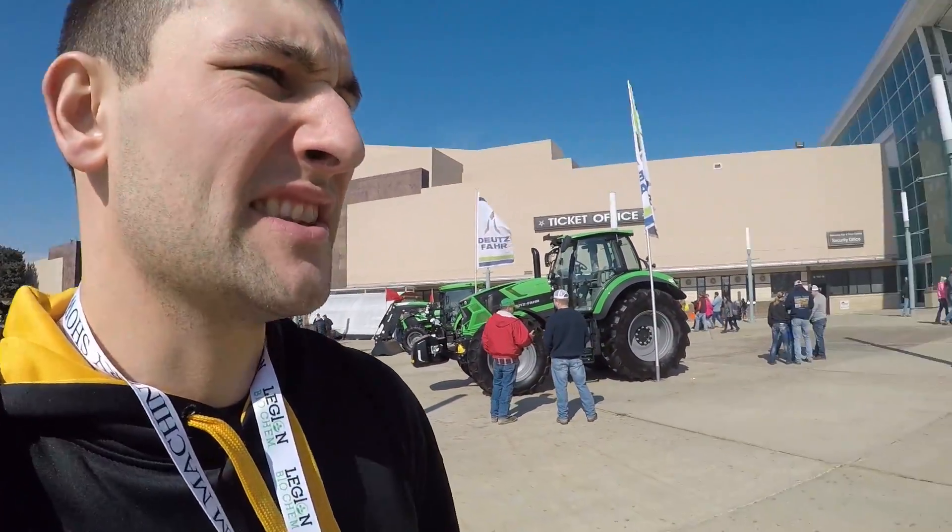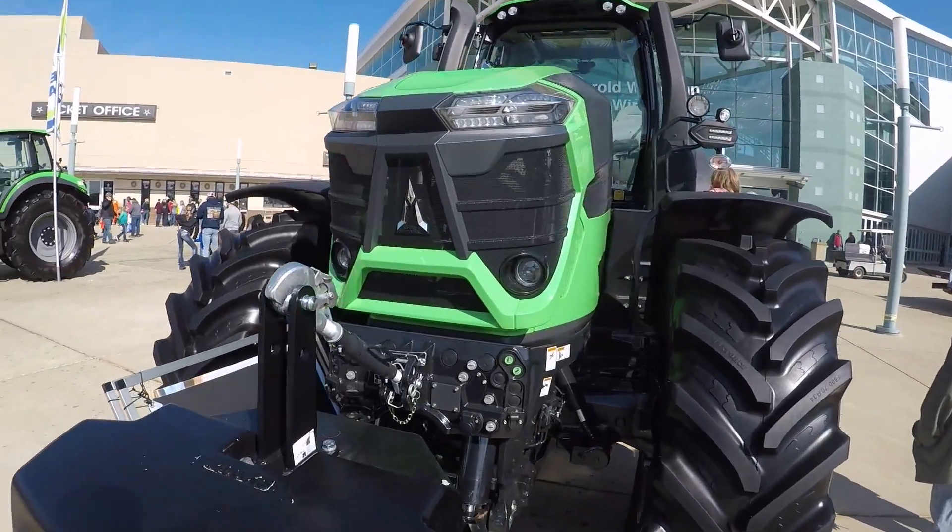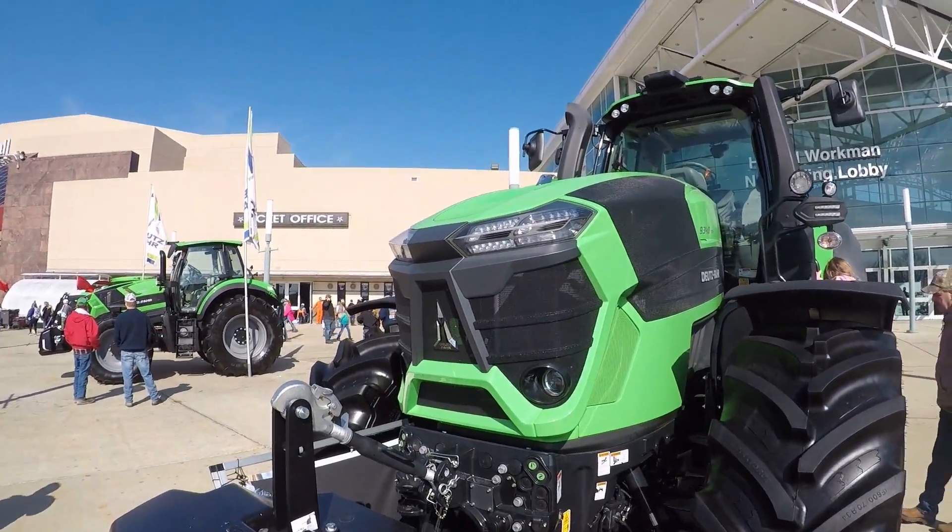We're gonna head back and see if we can find any more things of interest. Kristin and I are taking off in a couple hours. Look how slick the styling is on this thing — it's awesome.